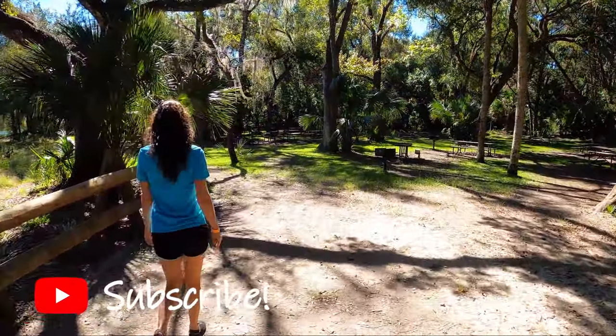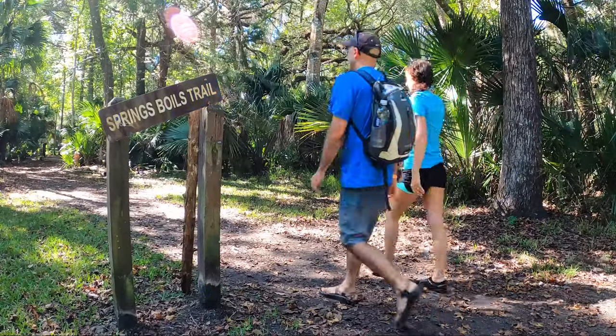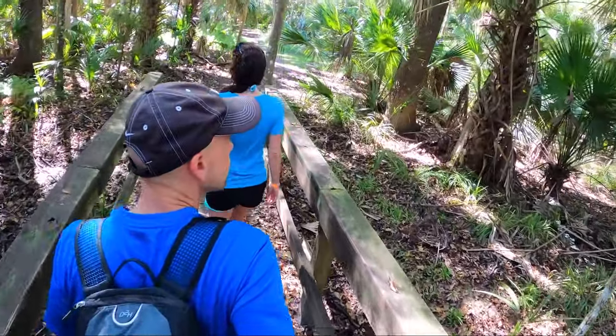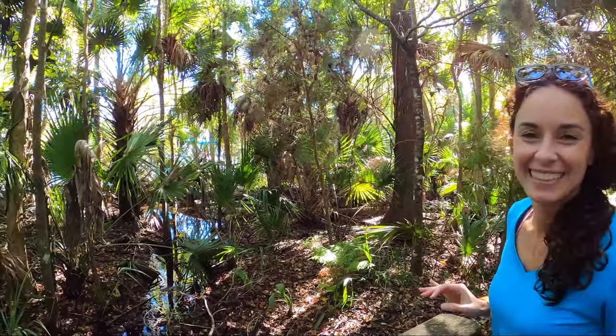So we're going to do the half-mile hike right from the spring — the trailhead is right there. It actually goes to the boil. There are boaters right there. This feels like Florida hiking at its best. Right now it's like 70 degrees outside, if that. It's the first cool day of the year.